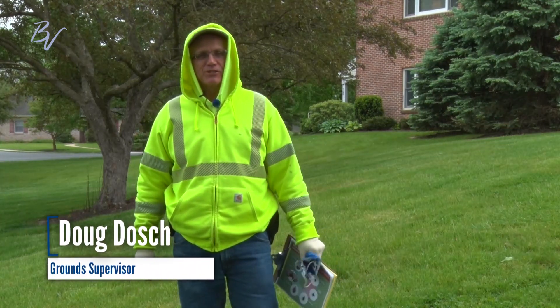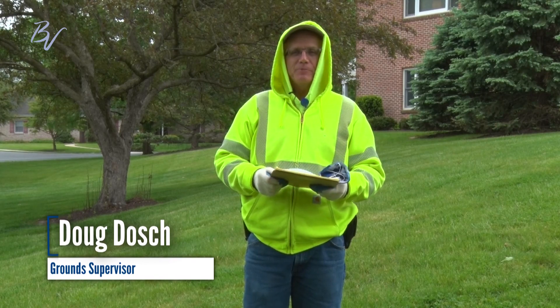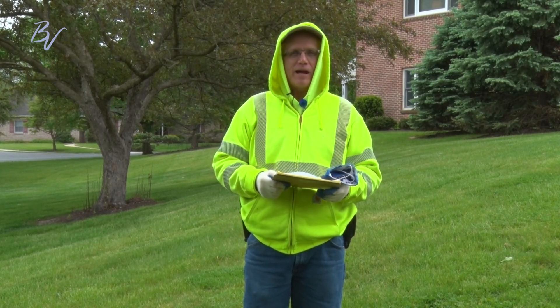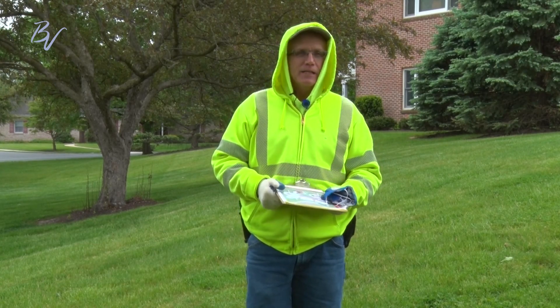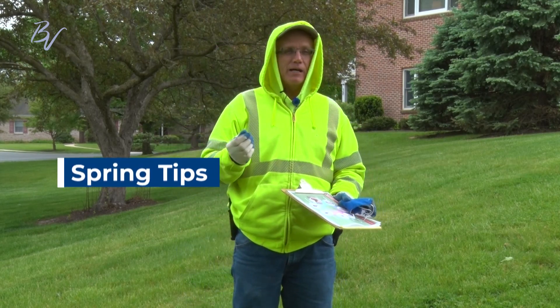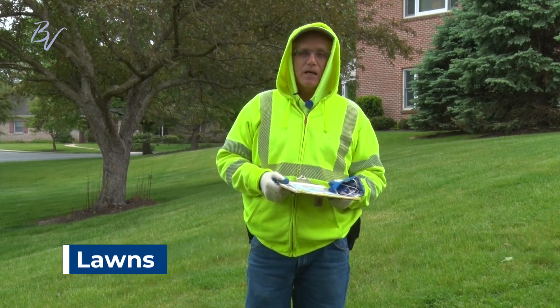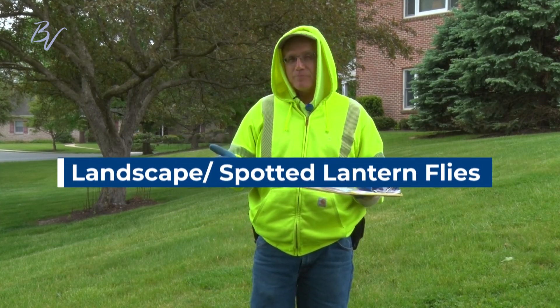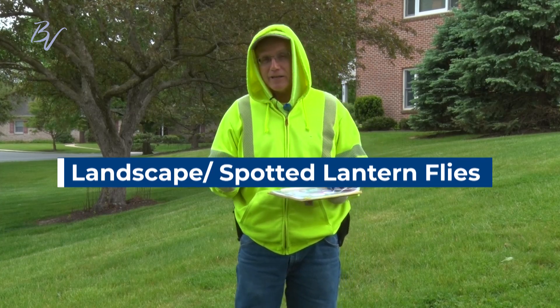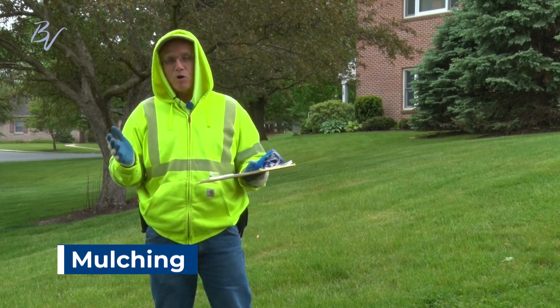Hello, Brethren Village. This is Doug, the ground supervisor. I want to give you a spring update on what the grounds team is doing right now. We're going to cover a couple of spring tips, talk about lawns, landscape projects, spotted lanternfly, and last and most important, we're going to talk a little bit about mulching.